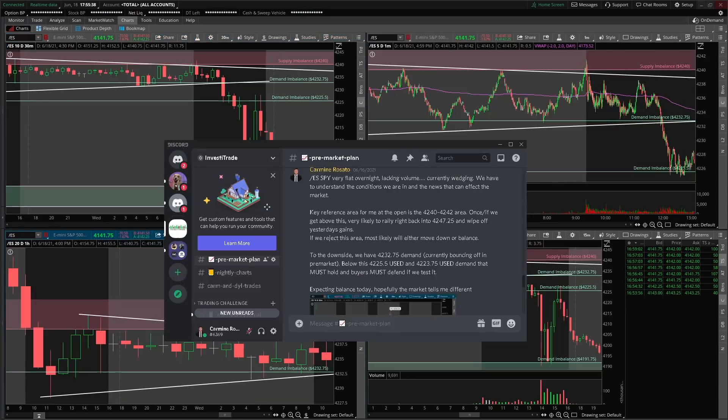To get more context of the first setup, let's go over the pre-market plan — I post these every single day in my Discord. First was on the S&P 500. I trade SPY options off of the futures chart. We were very flat overnight and lacking volume. You all know I need to see volume to trade.